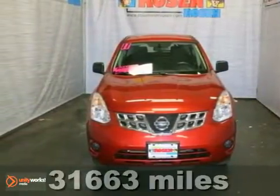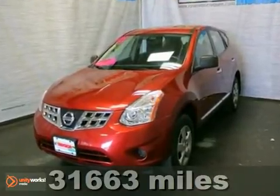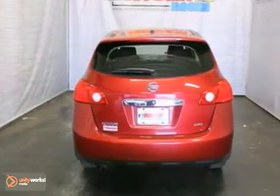Here's a nice, extra clean 2011 Nissan Rogue. This vehicle has a lot to offer, including the remaining factory warranty.